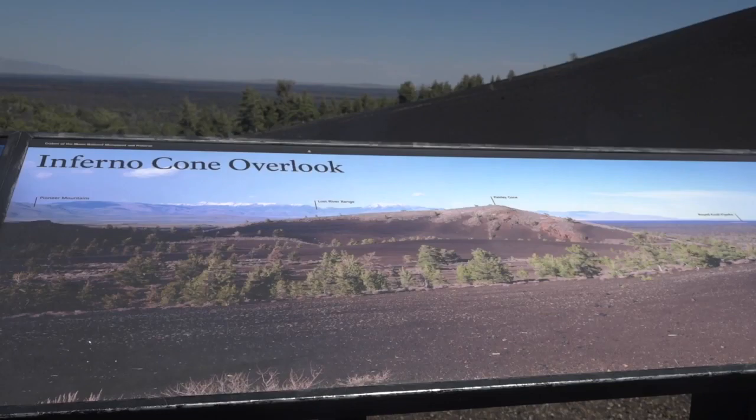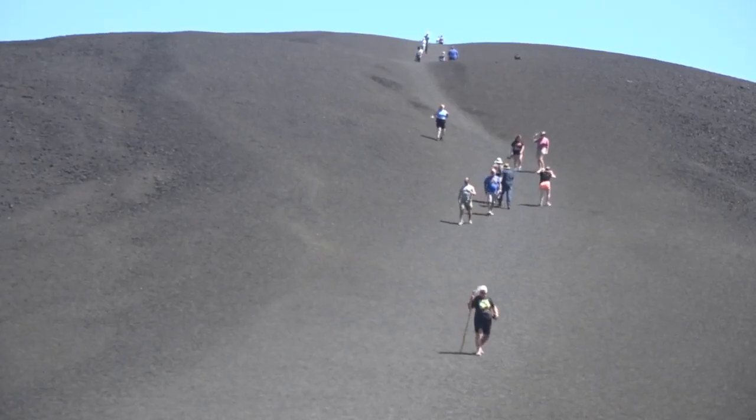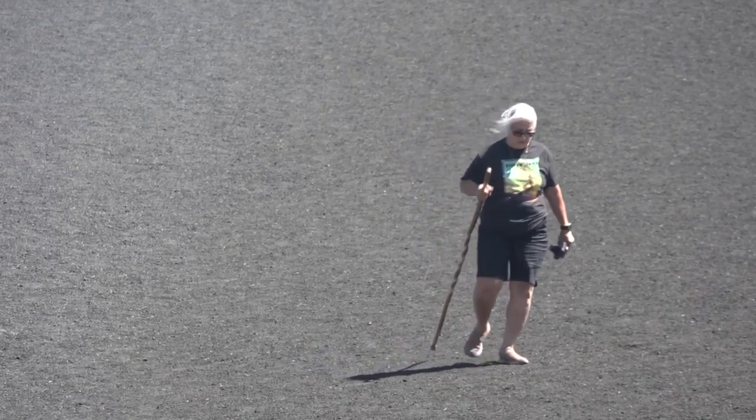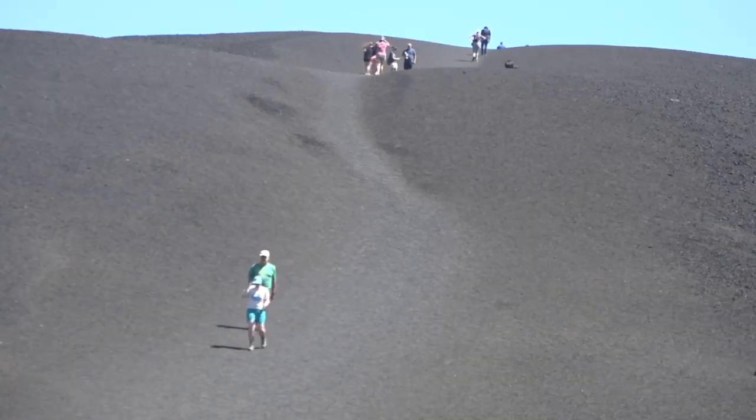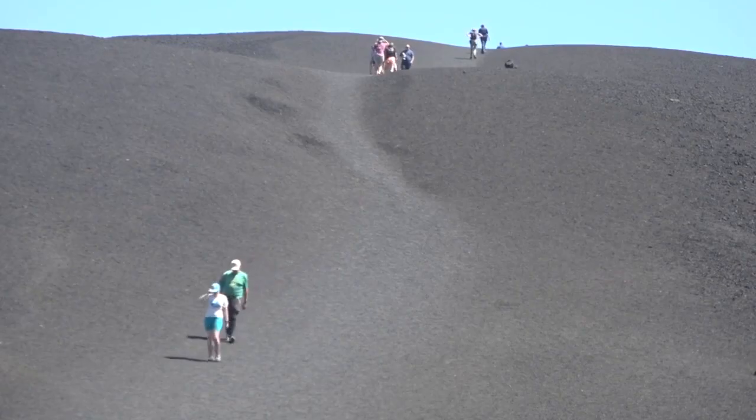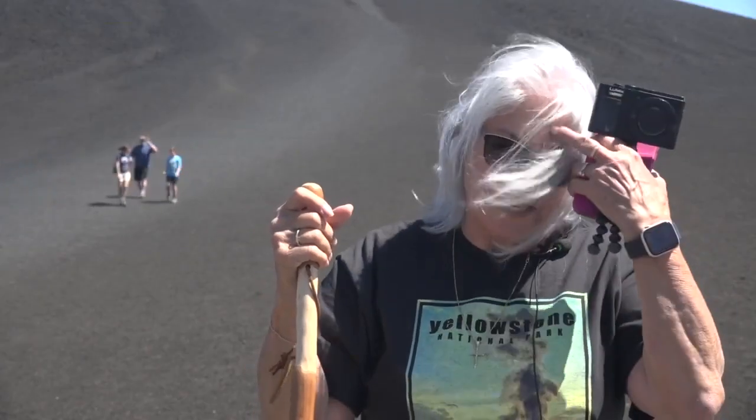We saw Benny Gonzalez after she climbed to the top of Inferno Cone, giving her one of the best views at Craters of the Moon. When I got on top, all the hard breathing and hard beating — it was worth it. It's beautiful. You can see everything, 360-degree view.